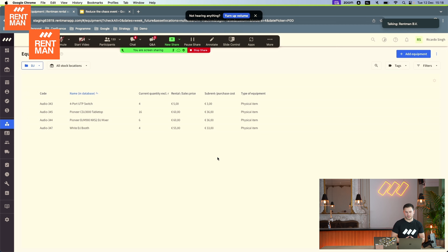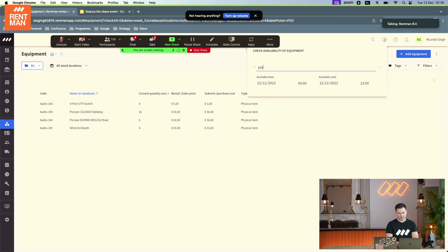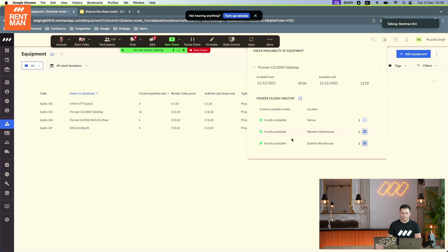Here we are in my personal Rentman account, looking at different items. You might have different reasons to check availability of your equipment. One quick method is clicking on the top right to check availability — basically a quick search. You can simply search for the item you're dealing with, click on it, and immediately see per warehouse — including storage location or venue — how much is available for today or any other time period you select.